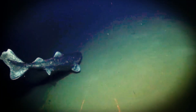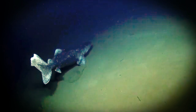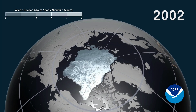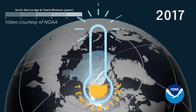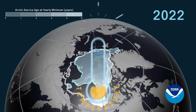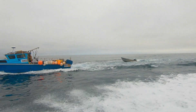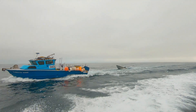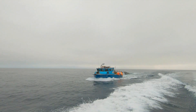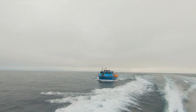Even a shark this well-adapted isn't immune to challenges. With the Arctic warming up thanks to climate change, the Greenland shark's habitat is shifting. Warmer water means a faster metabolism, which means it might need to find food more often. And with melting ice, there's more human activity in the Arctic, which could lead to more accidental catches in fishing nets.